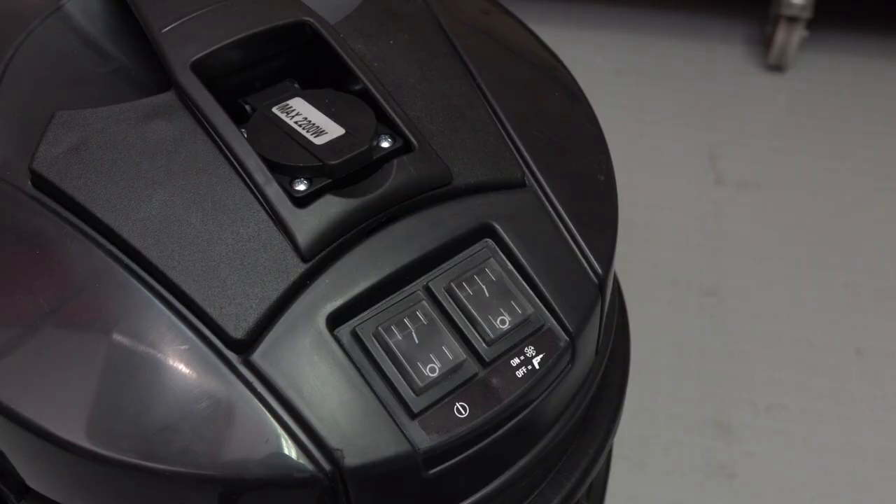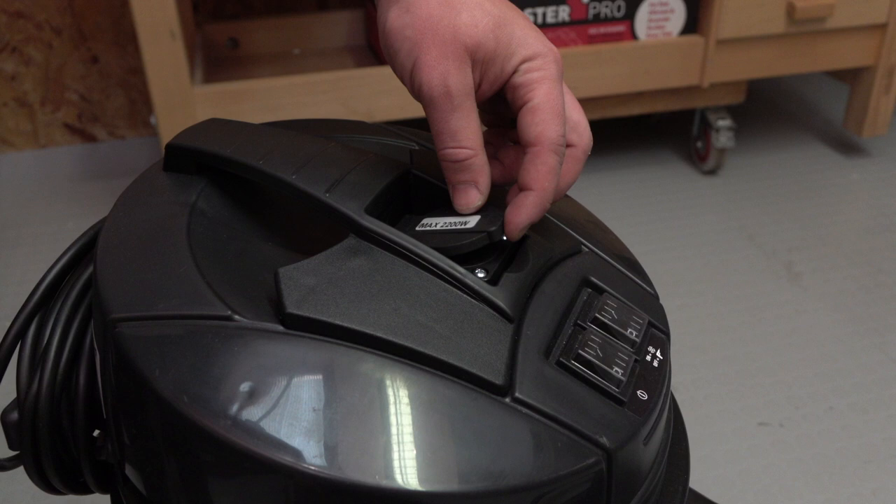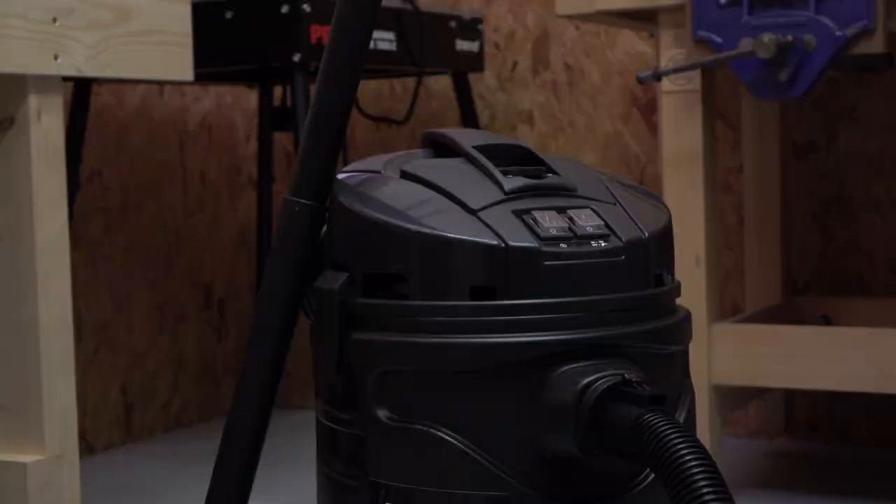Number two, it has a power tool takeoff with an auto start feature of up to 2200 watts and a five second run-on delay. Number three, it has a large 35 litre capacity which is housed in an impact resistant plastic container.